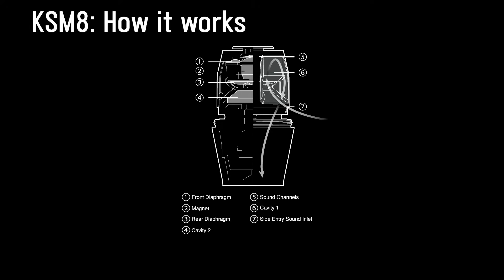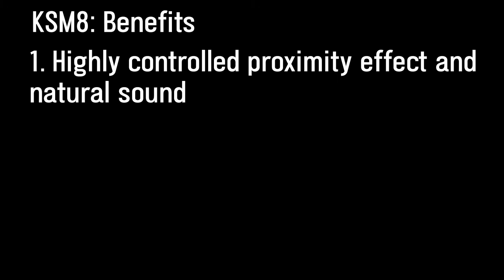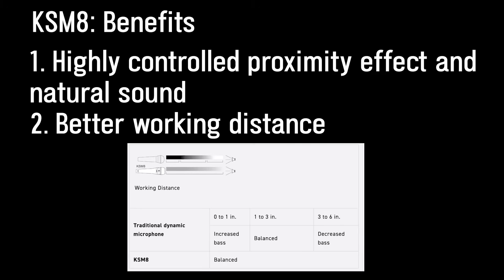So what benefits does this provide? Through the use of that second diaphragm, low frequencies are partially blocked from entering the cartridge, resulting in a very controlled proximity effect and no loss in clarity, so you get a real natural sounding frequency response. As a result, the singer can be up close to the mic or further away and still keep consistency in tone and sound quality.